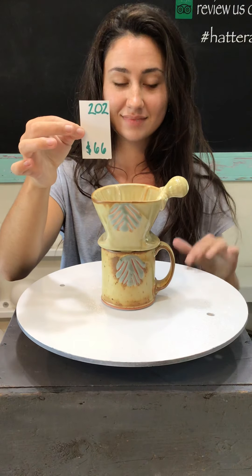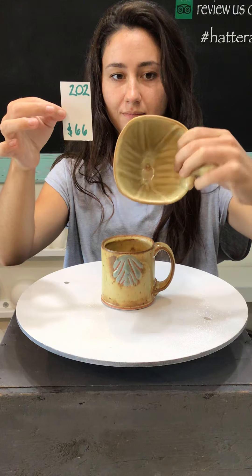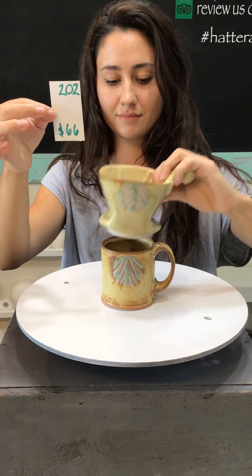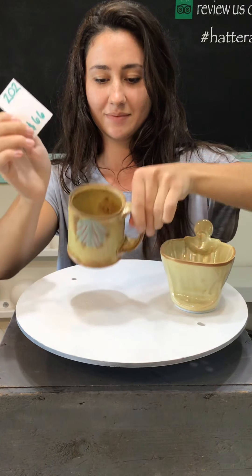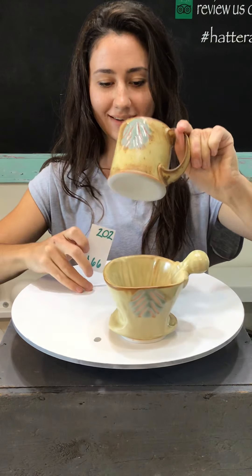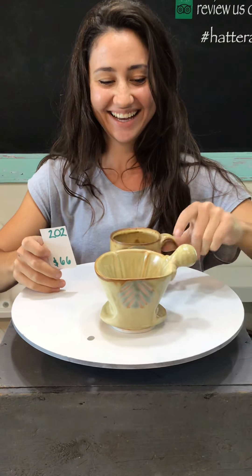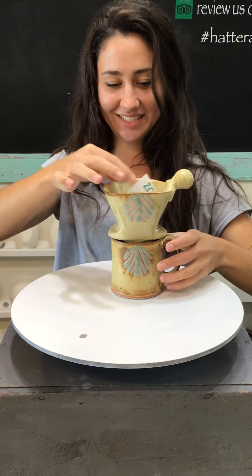And number 202 — we have one of each of these pour-over sets. Same deal, number 202, $66. I love these mugs too — pretty great, and those handles are lovely.